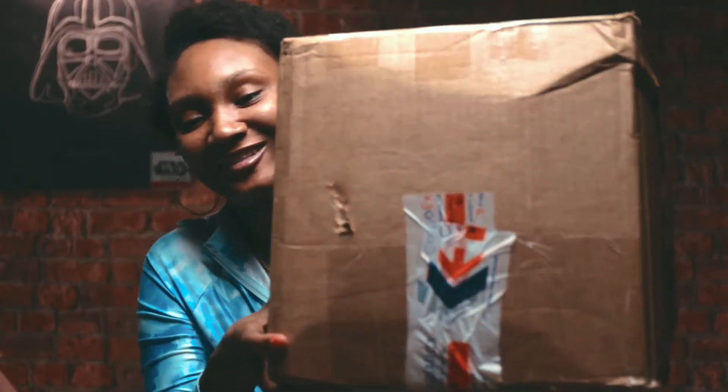Hi beautiful people, welcome back to my channel! Today we are unboxing this package from The Flaming Candle, and it weighs about 16 kg — I don't know how much that is in pounds. This package came to me from the United States.